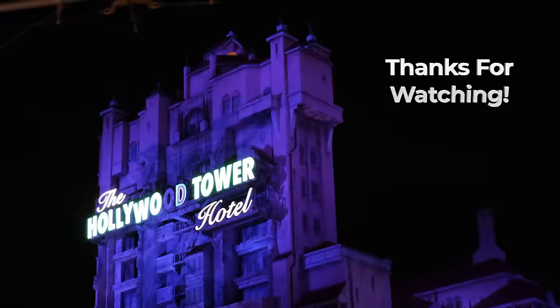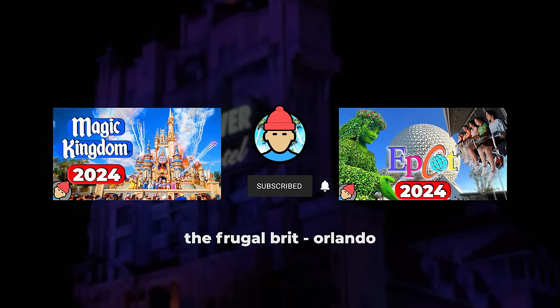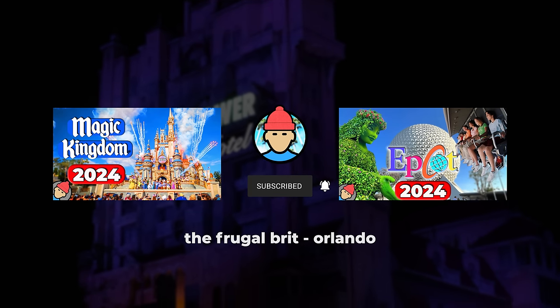Well, that concludes our tour of all Hollywood Studios' attractions for 2024. Thank you for joining me. If you want to continue touring through the Disney World parks, I recommend these videos next.